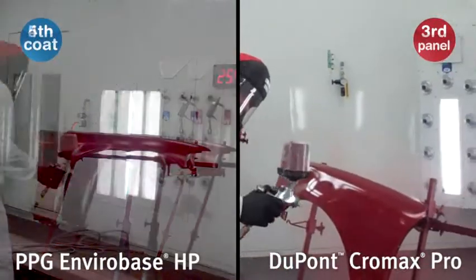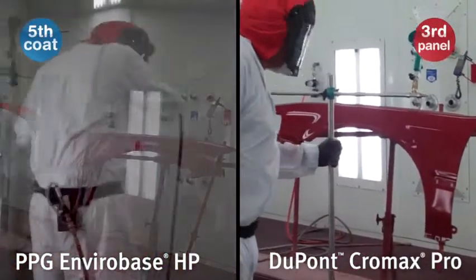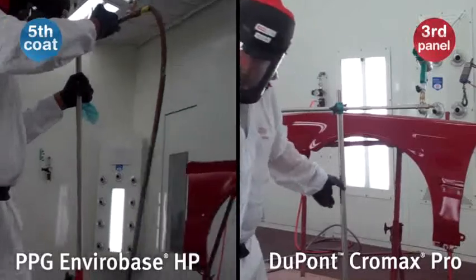The fifth and final coat of EnviroBase HP is being applied. This final coat will need to flash with blowers and then air dry for 15 additional minutes.